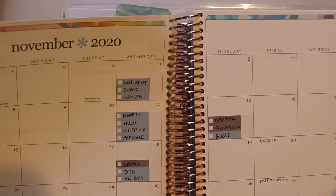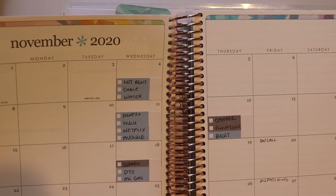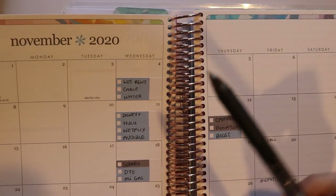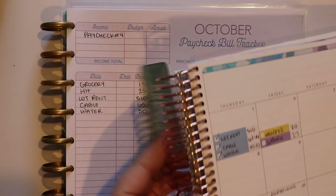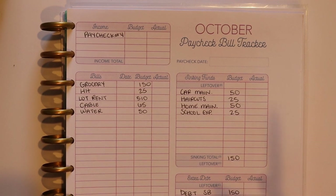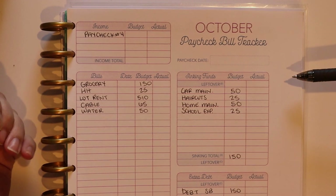So technically all of those bills have been paid already — I'm just gonna take advantage of that and get a little bit ahead. We're gonna be focusing on these first few bills for the month of November, get those paid, and take care of all of our expenses for the week, things like groceries. Let's just go ahead and get into it.